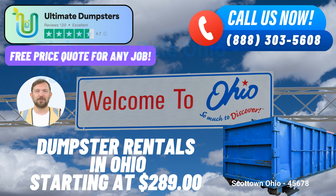Benefits of using Ultimate Dumpsters in Scott Town, Ohio: Nationwide Coverage. Our extensive reach means that we can promptly provide roll-off containers in Scott Town, ensuring you get the service you need when you need it.